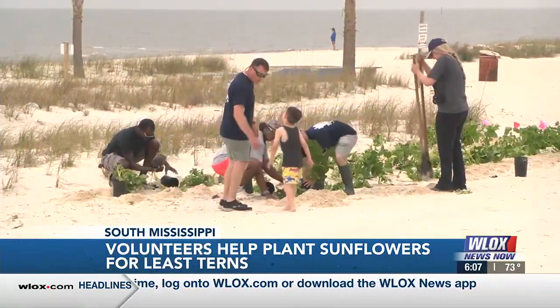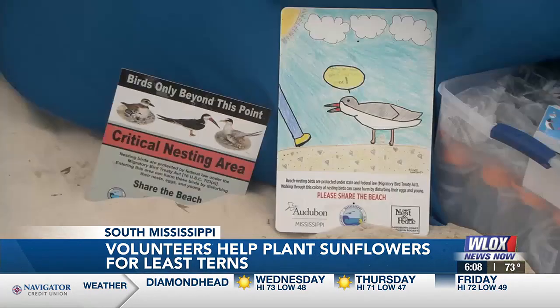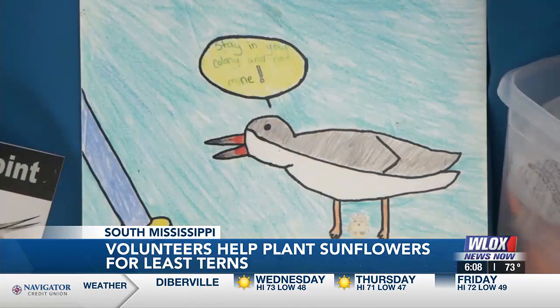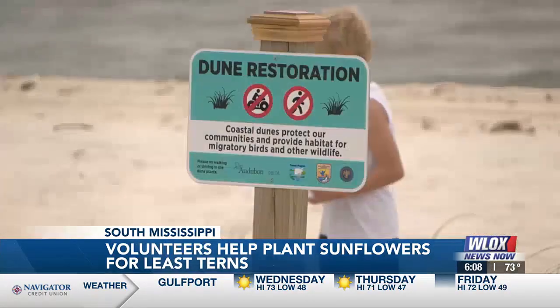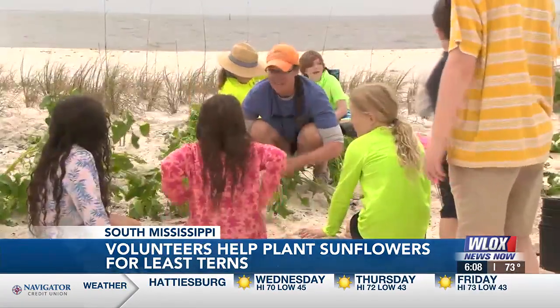We just try to make as big of an impact in the local communities as we can — beach planting like today is one of those efforts. Some of our volunteers were part of a local homeschooling group, OSASA, and they're currently participating in our Children's Stewardship Sign Project. They are illustrating the signs that are going to be posted around our nesting bird colonies, making people aware of some of the threats that these birds are facing.